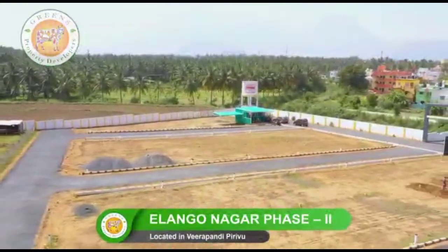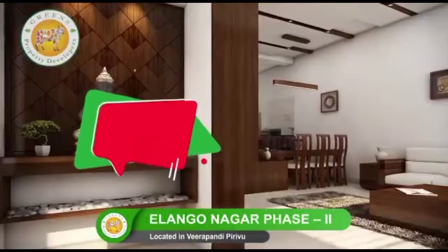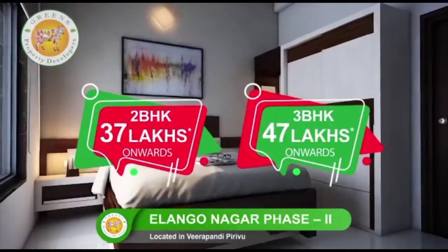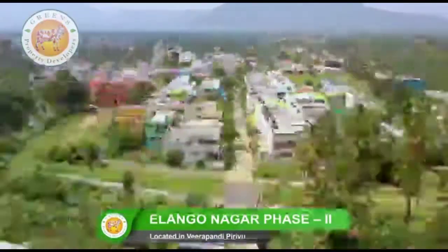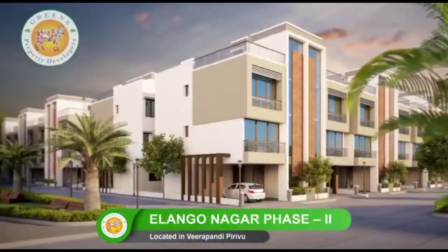Ilangonagar Phase 2 provides you with comfortable, aesthetically tasteful 2 BHK villas starting from 37 lakhs onwards, and 3 BHK villas from 47 lakhs onwards. What are you waiting for? Hurry up and grab this opportunity to make your dream come true by living in these exquisite villas.